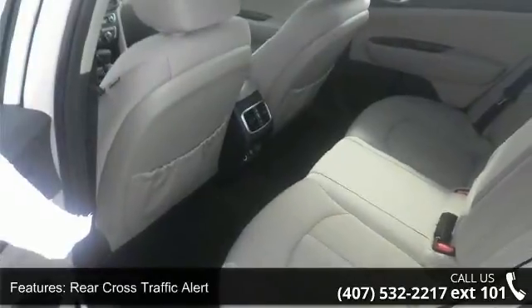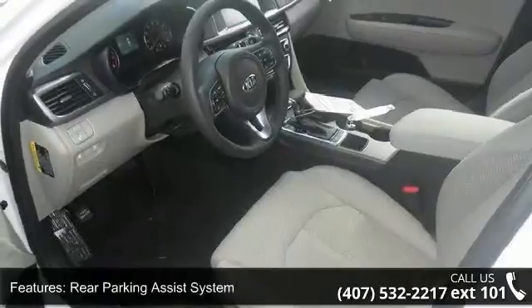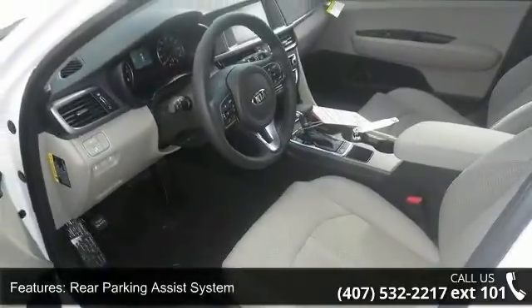Snow White Pearl for $295. The technology package includes auto dimming rear view mirror and wheel locks.